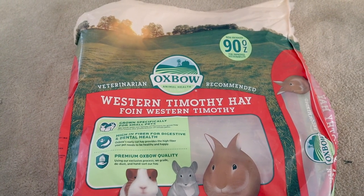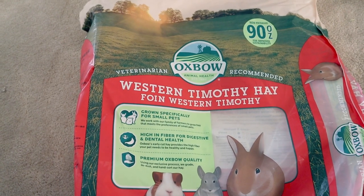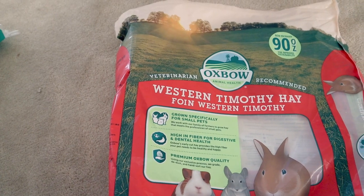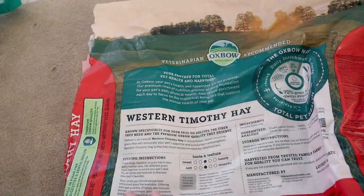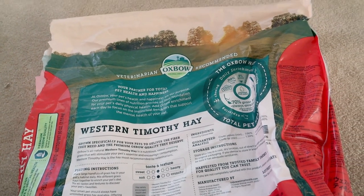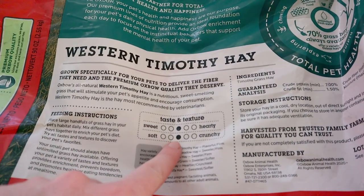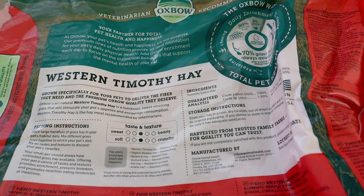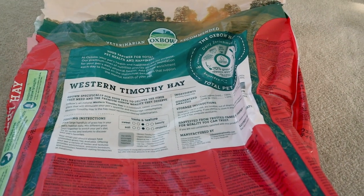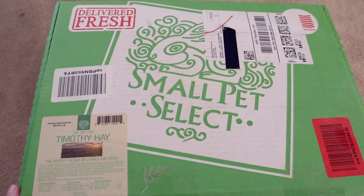Now for a more in-depth look at the packaging. The Oxbow Western Timothy has good information about feeding hay and guinea pig and rabbit nutrition. The back talks about it being western timothy hay grown specifically for your pets to deliver the fiber they need. It includes taste versus texture comparisons and other nutrition information.